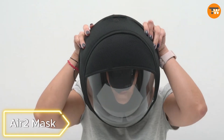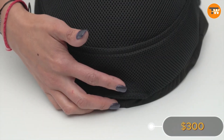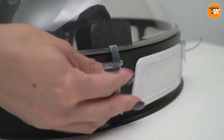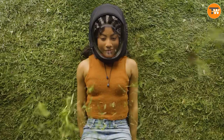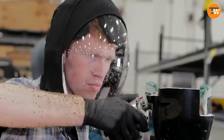Air 2 Mask. This isn't your ordinary mask story. Meet the Air 2 Mask, a $300 game-changer in air filtration, armed with four HEPA filters and two fans with adjustable speeds. This mask, powered by a built-in battery, runs for an impressive 20 hours on a full charge.